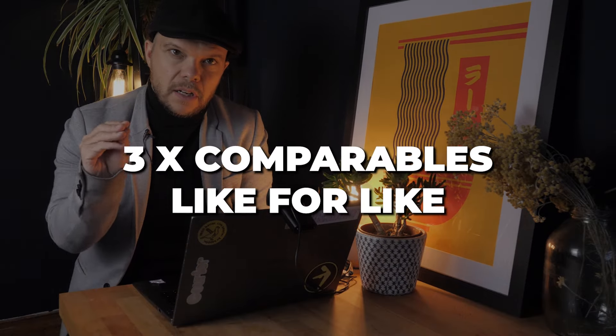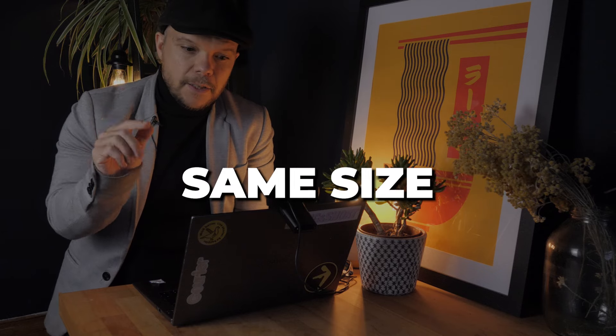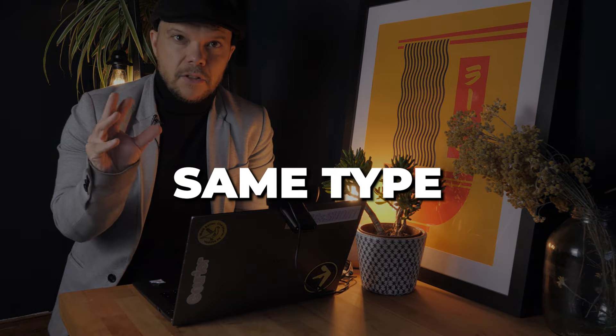That's how you do comparable analysis on a property — it's about following the same steps on any property. To summarize: firstly, you need three comparables which are like-for-like. Like-for-like means on a similar value street, the same size property (check EPC sizes), and the same property type — compare semi-detached with semi-detached, or flat with flat. Ensure the comparables sold within the last 12 months.